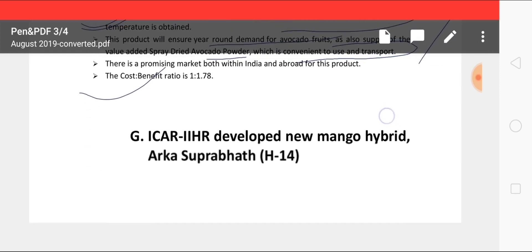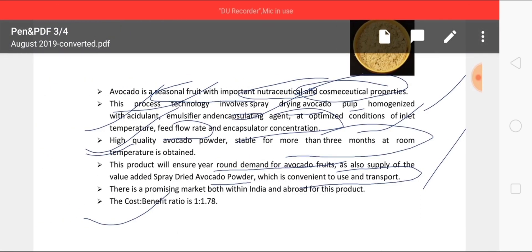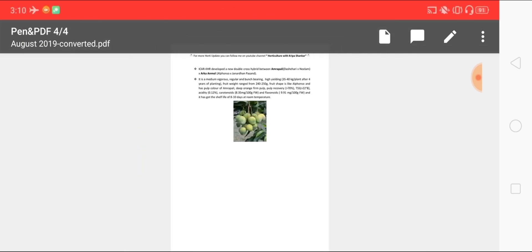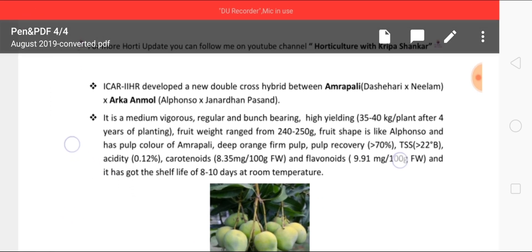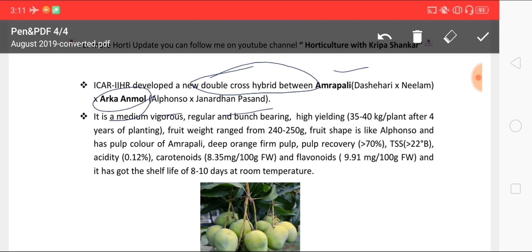Another new update is a new variety of mango recently released from IIHR — Arka Suprabhat, also known as Hybrid 14. This is a double cross hybrid variety crossed between Amrapali (a Dashehari and Neelam cross) and Arka Anmol (a cross of Anmol and Janardhan Pasand), making it a double cross hybrid between Amrapali and Arka Anmol.